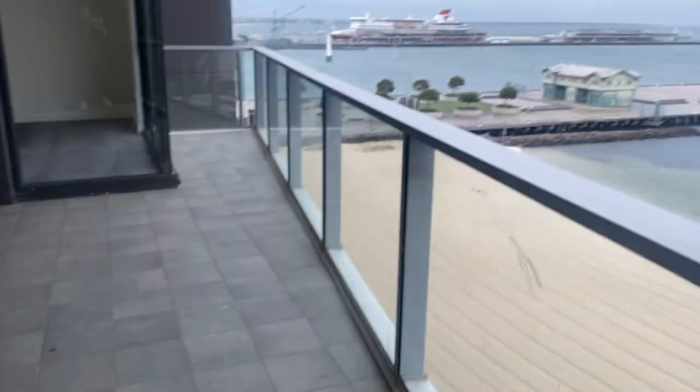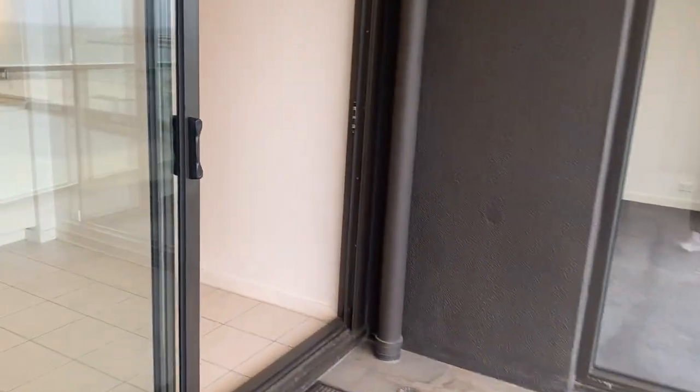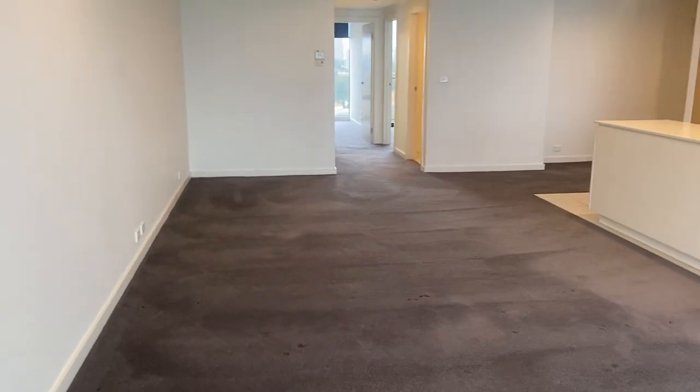You've got a nice view from the balcony, and the lounge is a very good size.